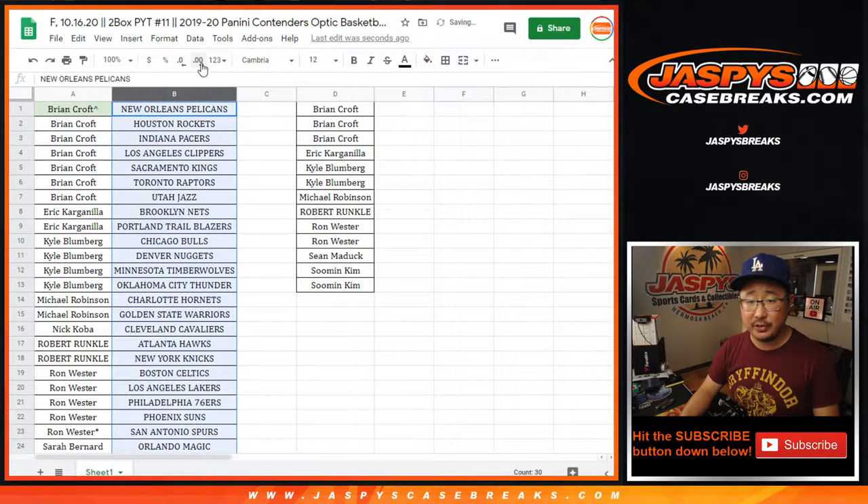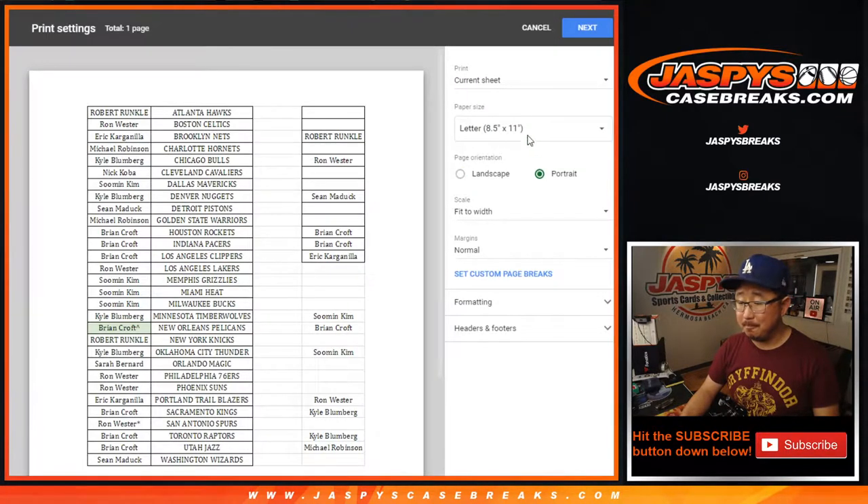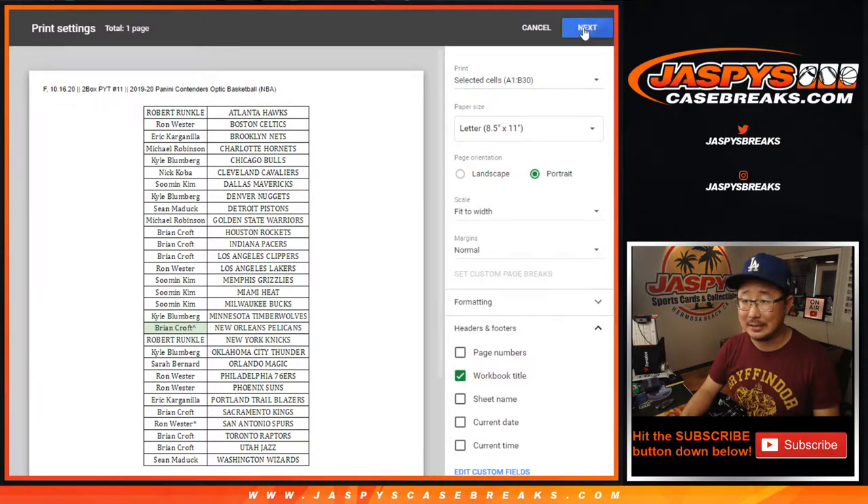We'll put a little rooftop next to your name right there so you know you won that in this randomizer. Congrats. Now let's see if we pick the right two boxes here for you.